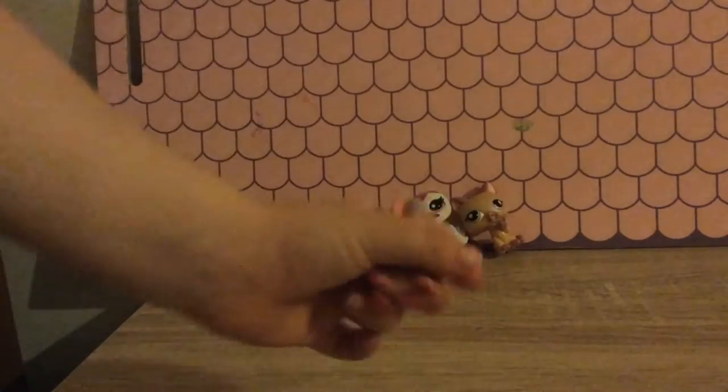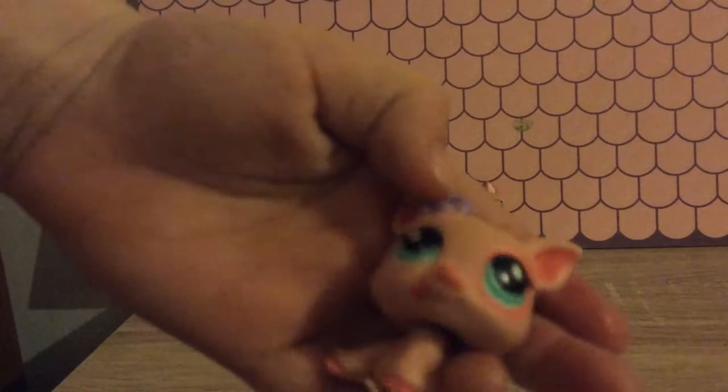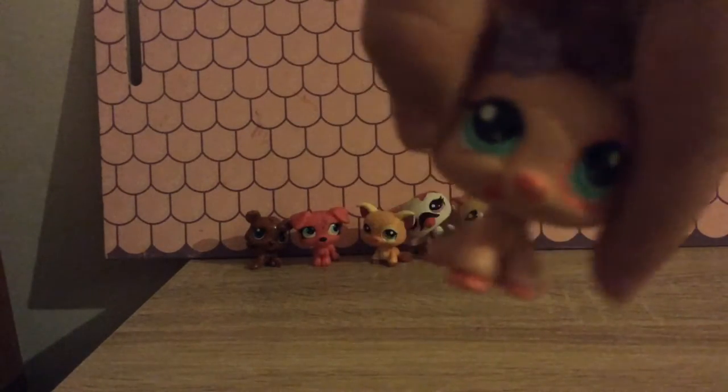And he has this little piggy and she's very cute. She has a little purple bow, a purple flower, and she has turquoise eyes like that fairy.